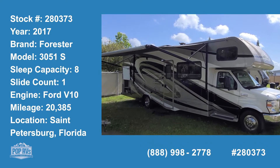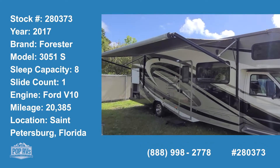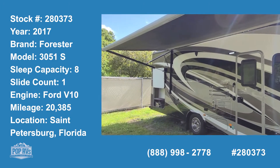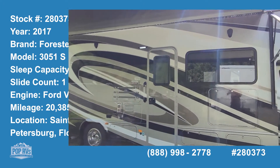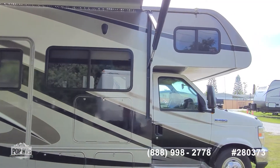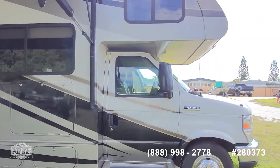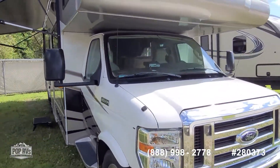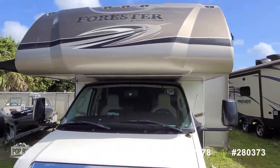Hello and good day, Andy here with Pop RVs. We're getting ready for some on the road fun. We've got a 2017 Forester 3051S sitting on Ford's E450 Super Duty chassis — low mileage for a 2017, just over $20,000.